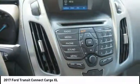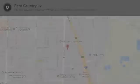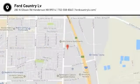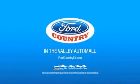Take this vehicle for a spin and see why so many shoppers are now proud owners. Visit Ford Country in the Valley Auto Mall today.